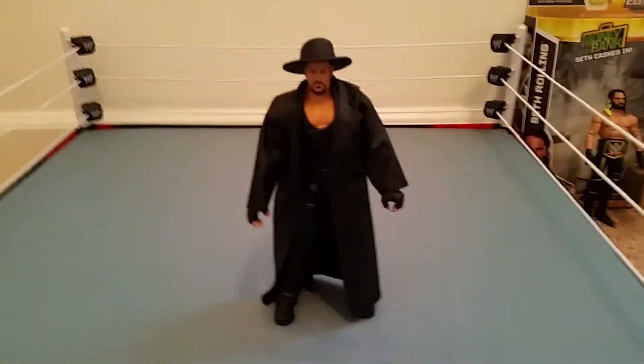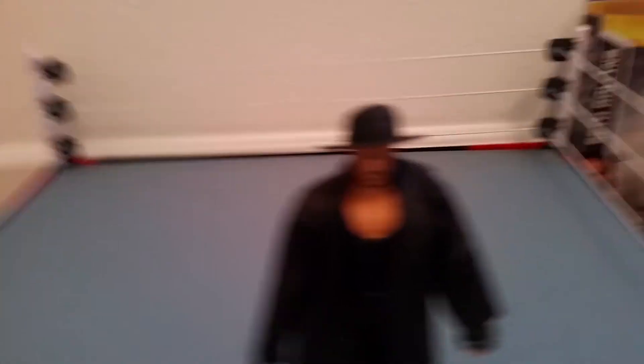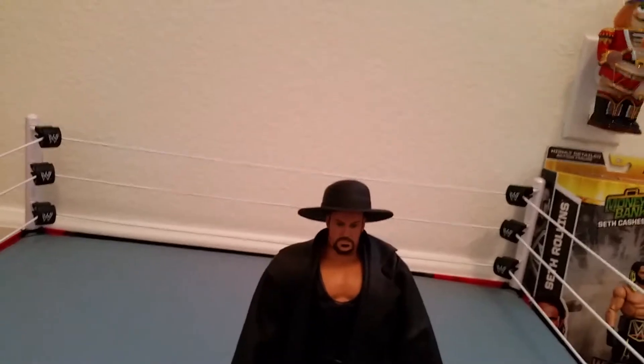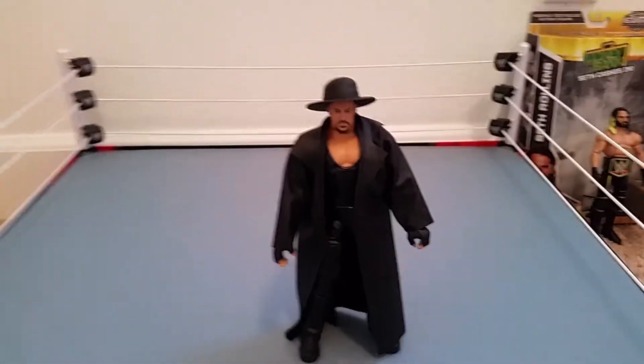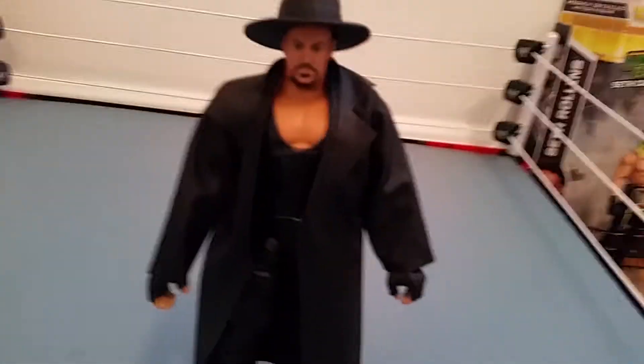So let's get on with the three new figures! First up, ladies and gentlemen, we have the WrestleMania 31 — or 32 — Undertaker. This attire is from WrestleMania 31. It's not really a series, it's kind of just two elites: this Undertaker and the Brock Lesnar 'Here Comes the Pain.'